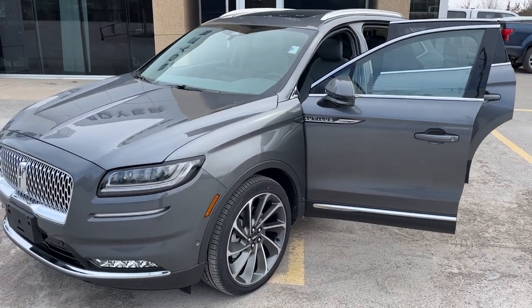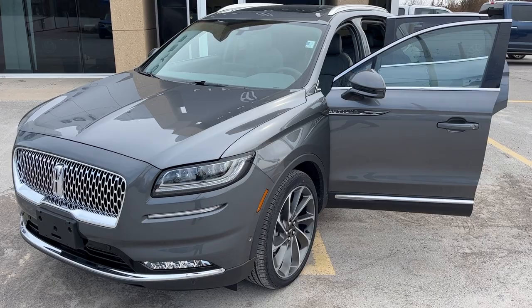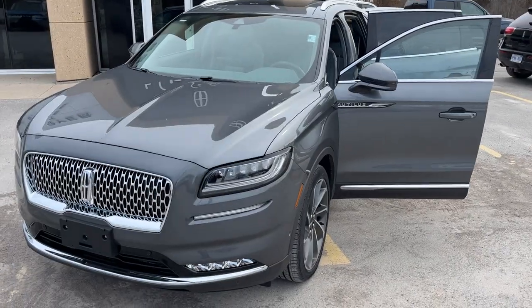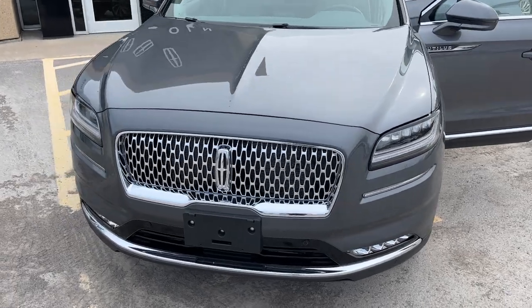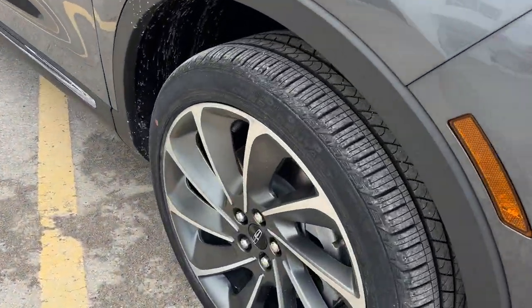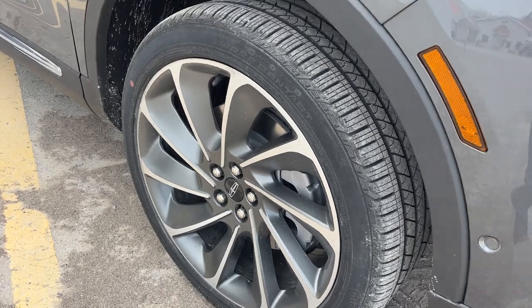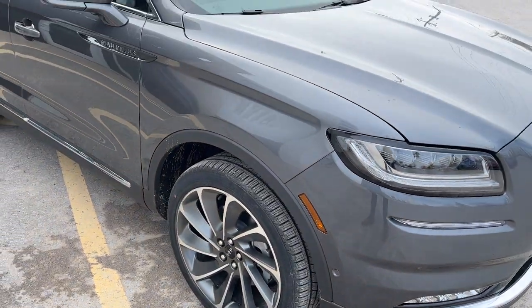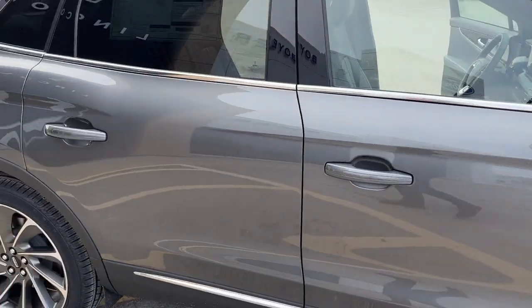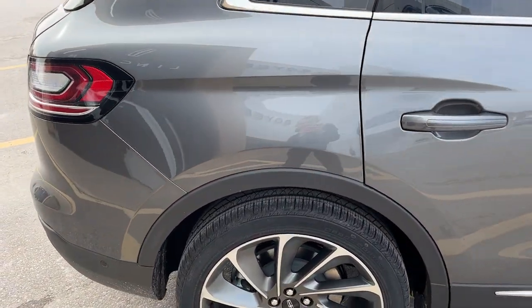2023 Lincoln Nautilus all-wheel drive in the Asher Gray color, with nice roof rails on top. This one has the ultimate package, so you're rolling on 21-inch machined aluminum alloy wheels with all-season tires. It's powered by a 2.7-liter turbocharged V6 engine, so you get plenty of power in this Lincoln.